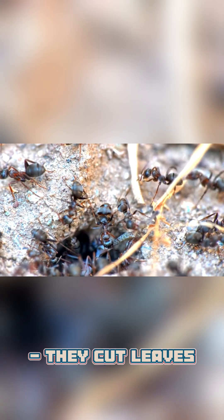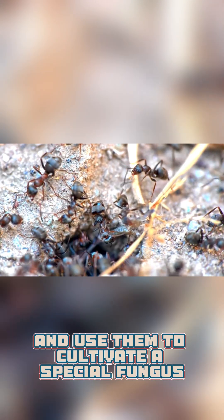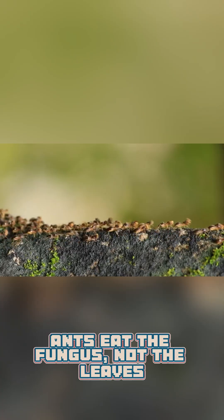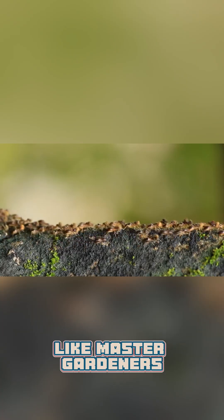They cut leaves, carry them to their nest, and use them to cultivate a special fungus. The ants eat the fungus, not the leaves — like master gardeners.